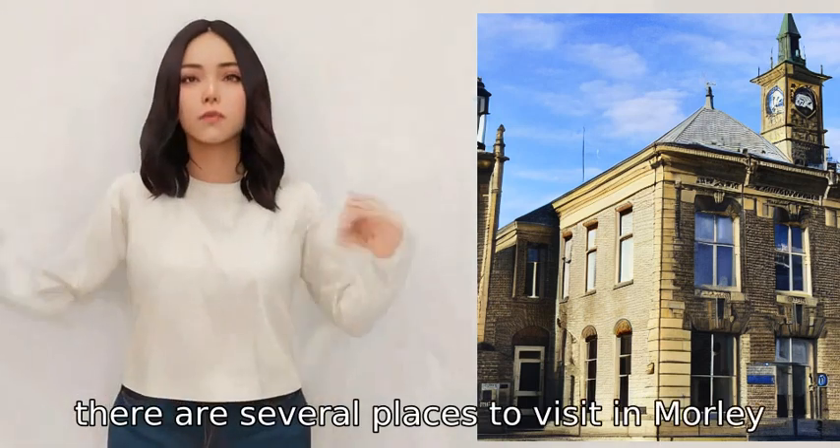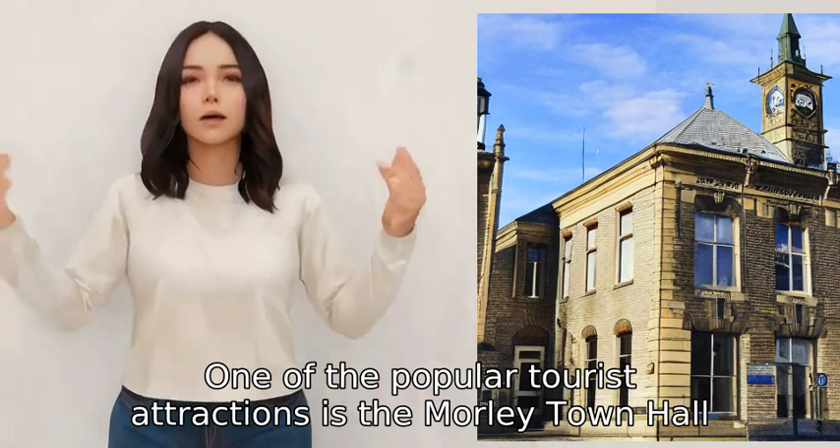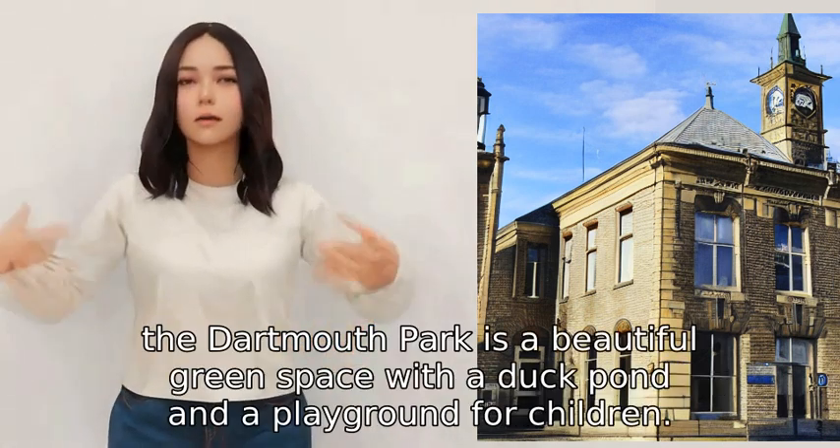There are several places to visit in Morley, UK. One of the popular tourist attractions is the Morley Town Hall, which is a stunning Victorian building with a clock tower and a bell.